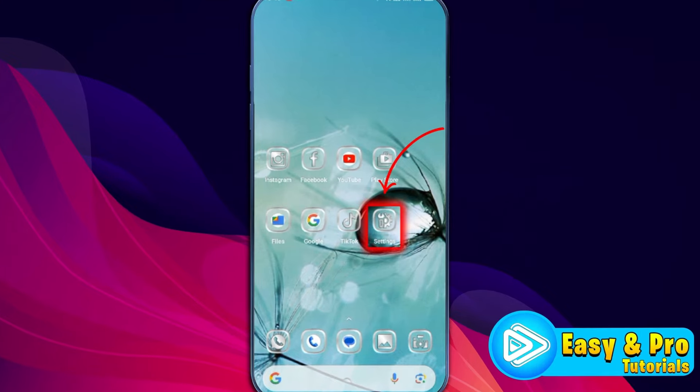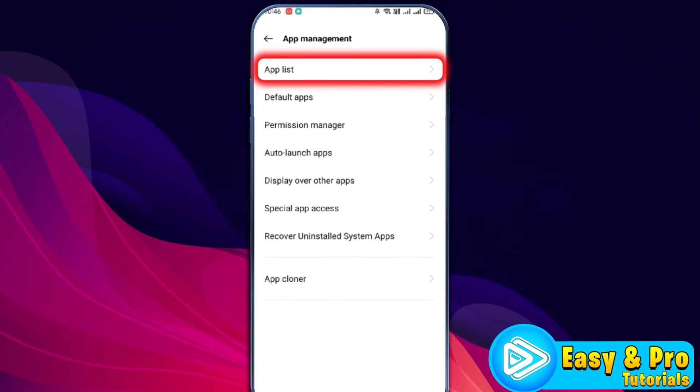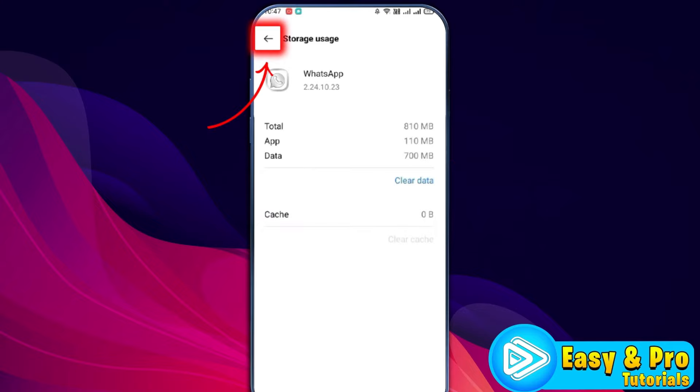After doing this, open up your phone settings and scroll down. At the bottom, you'll find the storage option. Open it and you'll find the app list. Open your app list and search for WhatsApp, then open it. Now open storage usage and clear cache from here, then click back.